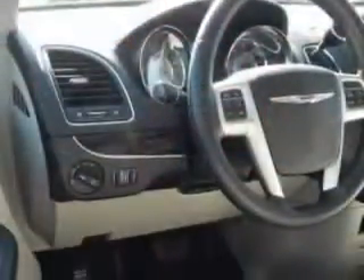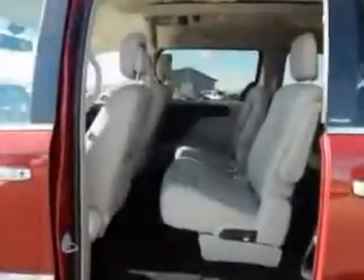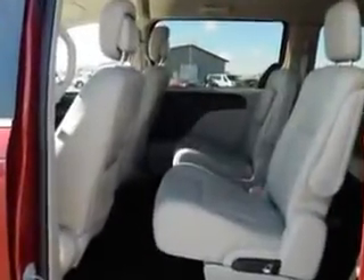Enjoy this utility van with features like side impact airbags, steering wheel phone control, power sliding side door, center armrest with storage, anti-lock braking system, and third seat.